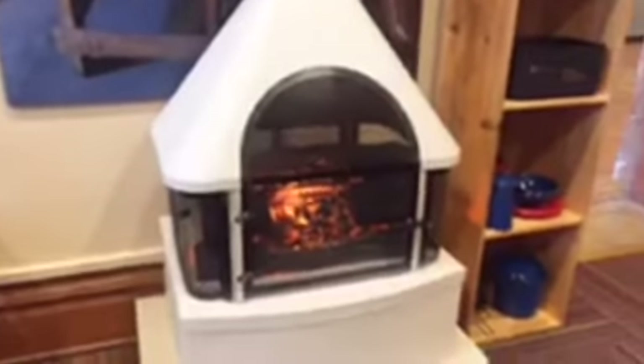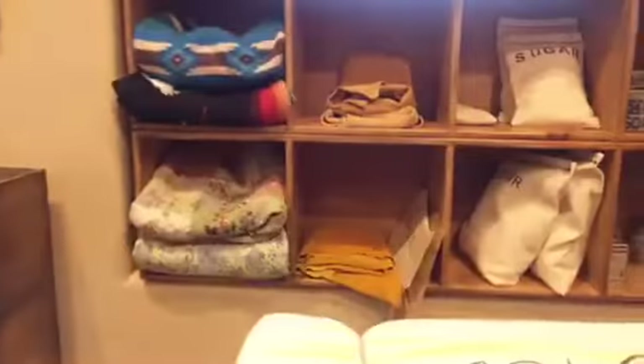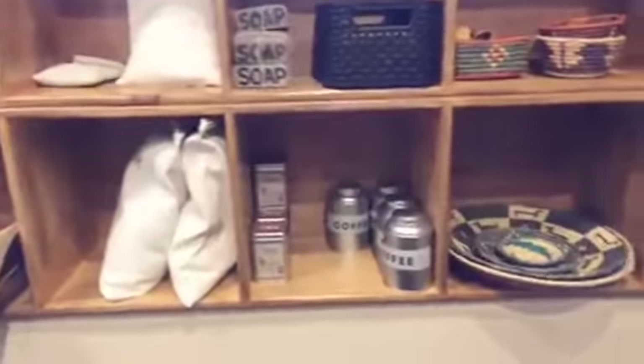Bent's Fort was known for its fabulous kitchen. There was a woman named Charlotte Green who was known for making flapjacks and wonderful pies — very fitting for Thanksgiving. She was really well known for making pumpkin pie! Look at all the beautiful artifacts used to dress the space and make it feel like you're really inside the fort. This is actually the trade counter where you could come and exchange all sorts of goods.